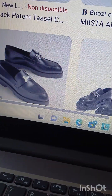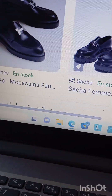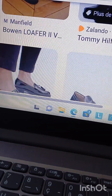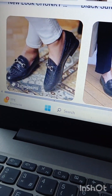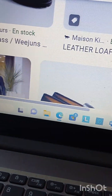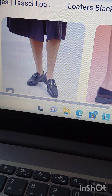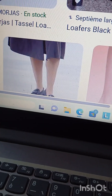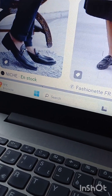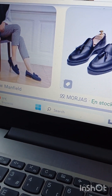Perhaps even more than ballet flats. So if you're building a capsule wardrobe this year, you can't go wrong with adding a pair of loafers. If you're traveling to Paris and have room in your suitcase, get some loafers. They look really nice with your tweed jacket, your pants, your skirts, your jeans — and with your long black coat, it's really cool.